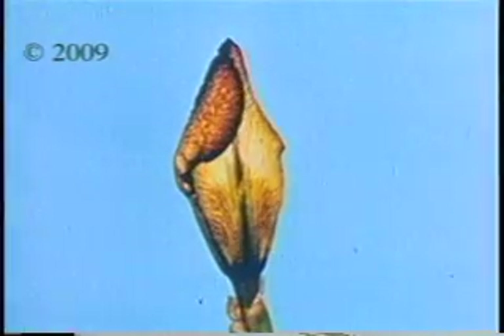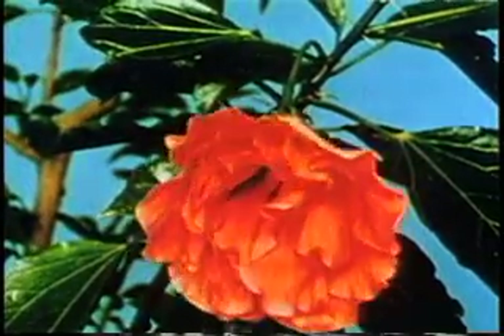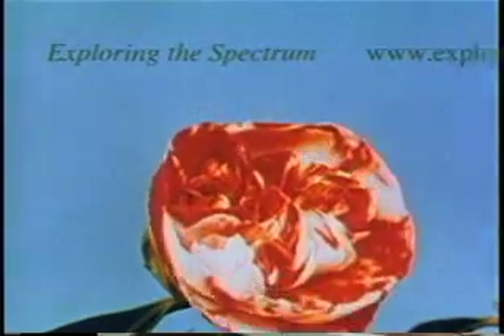Here is a time-lapse picture of an iris, which is a nocturnal or night-blooming flower. This is a hibiscus, which blooms during the daytime, and here is a camellia that blooms according to a relationship between temperature and the dark nighttime period.